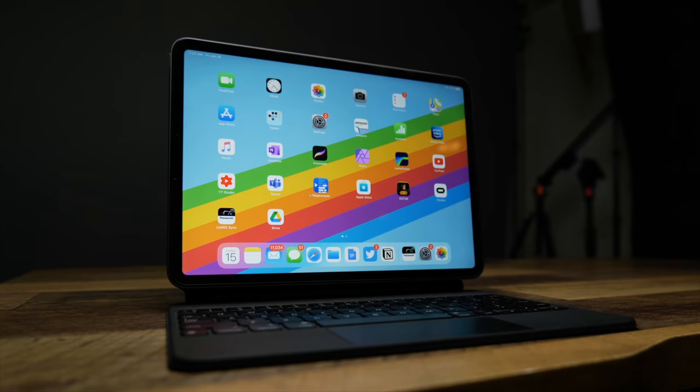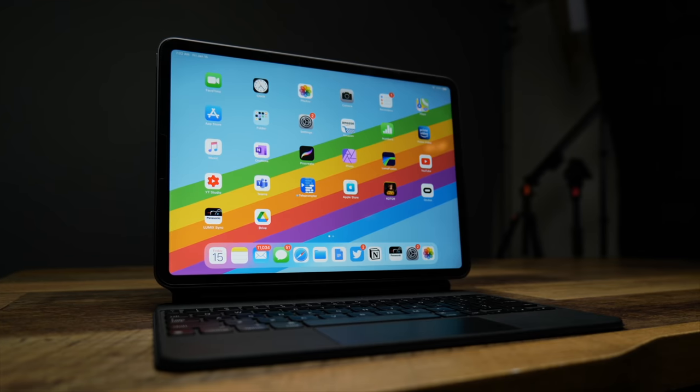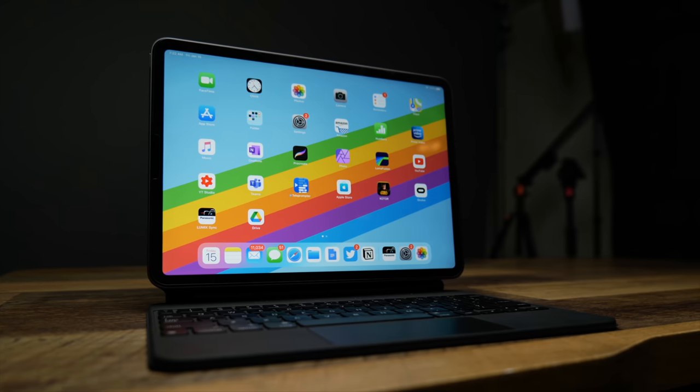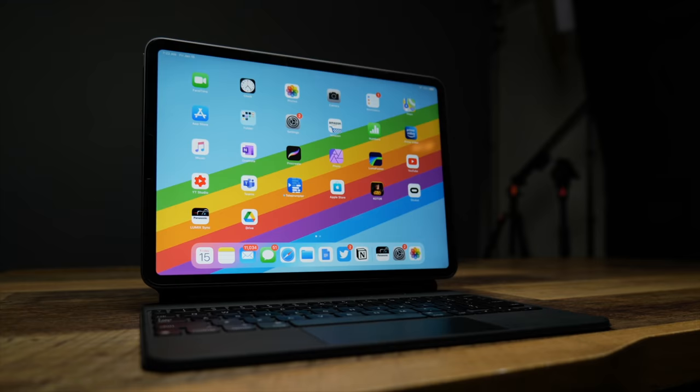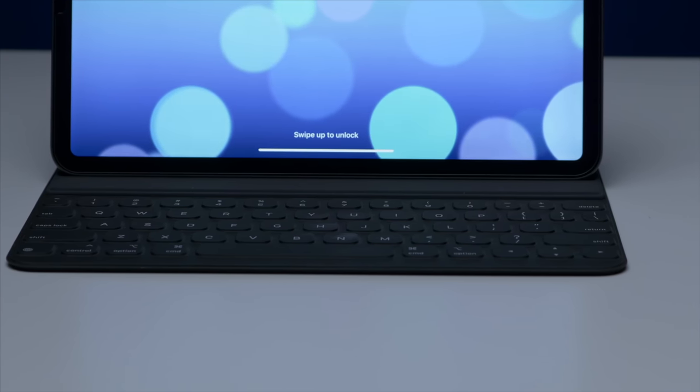Almost a year ago the new model of the iPad Pro hit the market, and really for its price point, feature set, and functionality, this was the model of a perfect creation slash productivity machine that you could take anywhere and get real work done. It has great battery life, a wonderful screen, and power for absolute days, and frankly it's still hard to match in realms outside of Apple's ecosystem.